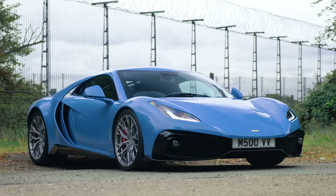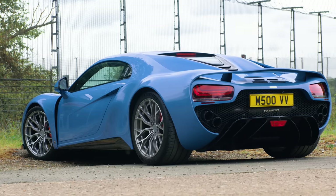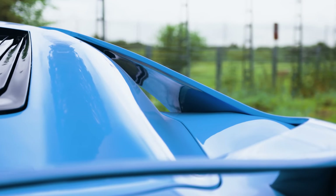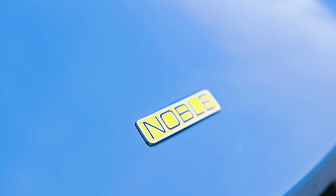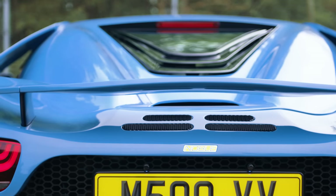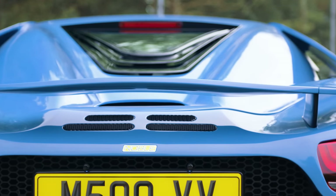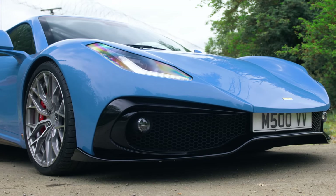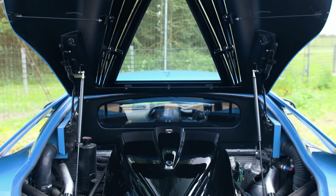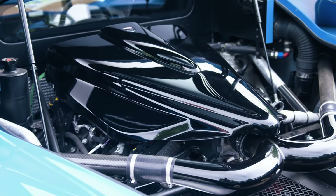And the M500's mission? Well, it's to satisfy the kind of people who said to Noble, 'I'd like to buy an M600, but ideally I'd like to be alive to tell people about it afterwards.' So while the M600 used a mad twin-turbocharged Volvo-derived V8 to deliver a 650-horsepower, 220-mile-an-hour wallop, the M500 is quite unusual for a modern-day supercar. It's got less power than the old model — that's why.